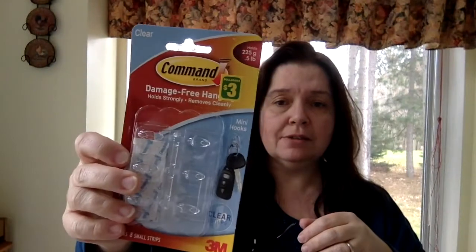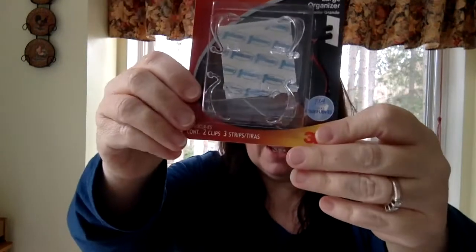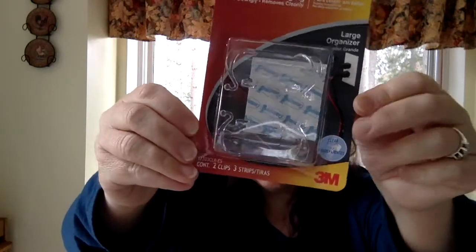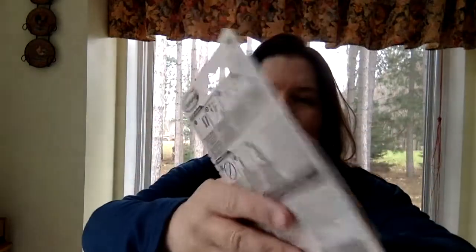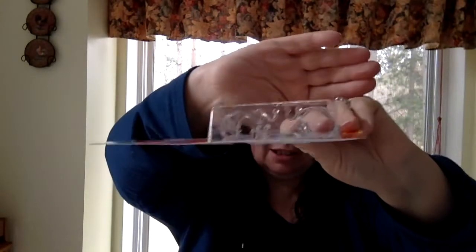I got some of these Command hooks — clear ones, damage-free, $3. I just used a lot of hooks recently for organizing things in the house and decided to pick up another package in case I find I need another hook somewhere. And these I thought were fun — they're also clear and damage-free, intended to hold wires off the wall or keep them against the wall instead of dragging on the floor. They're like little see-through hooks to corral wires and cords.